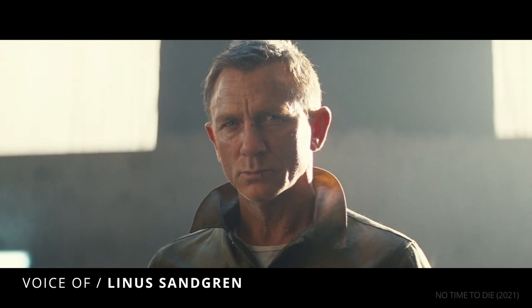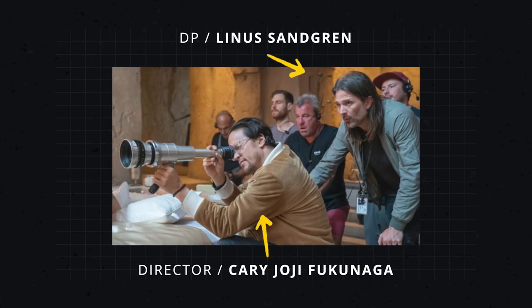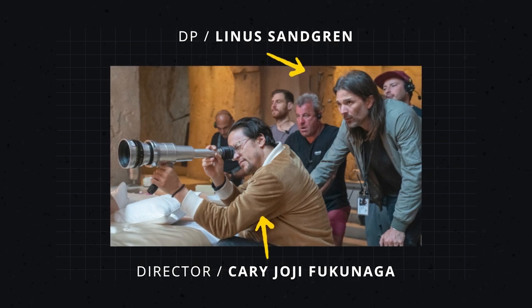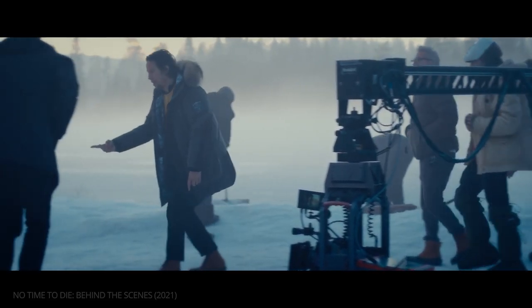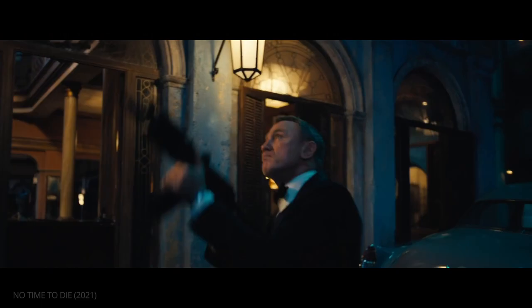It's a big honor to be offered to do a Bond film, but it was really the talk I had with Kerry. I was so happy with his approach to it. He had a view of what Bond should be and what he wanted to do with it, and that really responded to me.